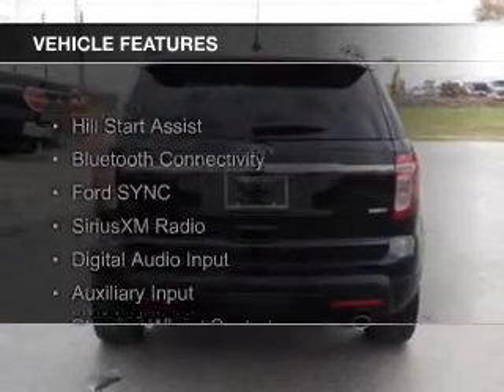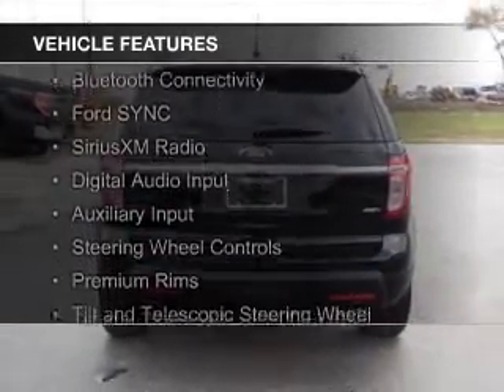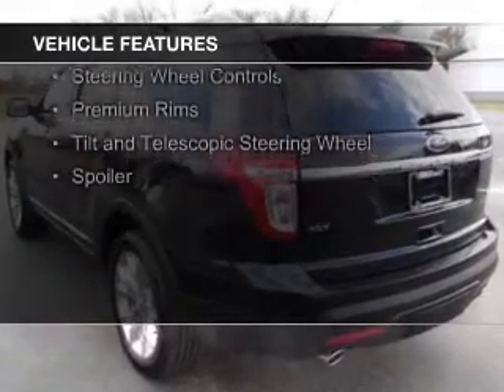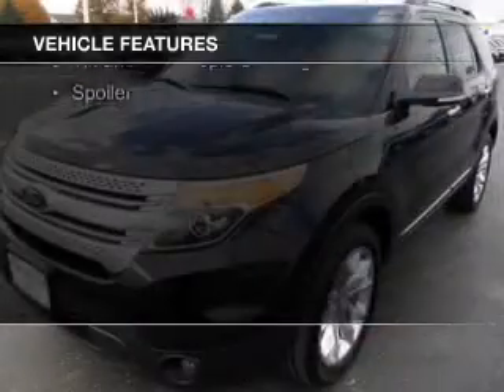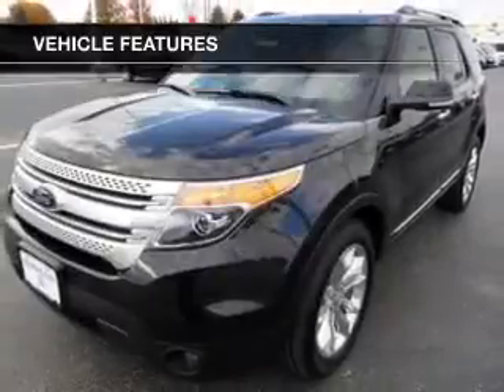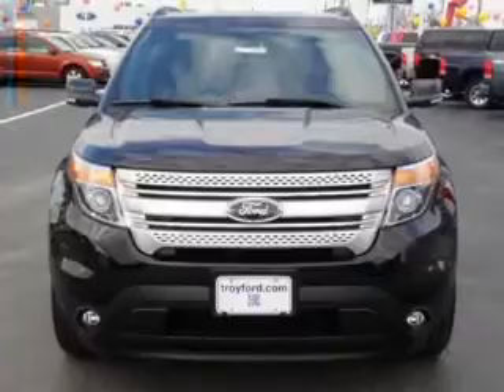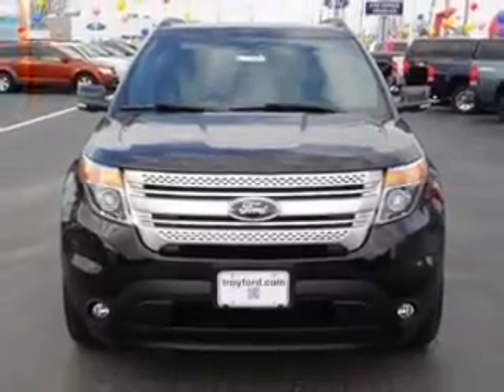The features include Hill Start Assist, Bluetooth connectivity, Ford Sync voice activation, Sirius XM satellite radio, digital audio input, auxiliary input, steering wheel controls, premium rims, and a tilt and telescopic steering wheel, and a spoiler.